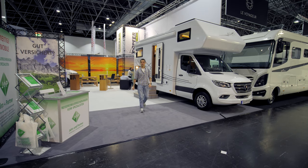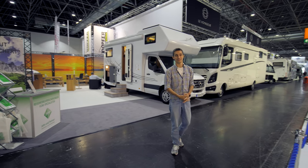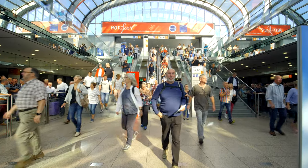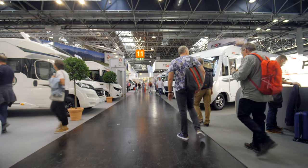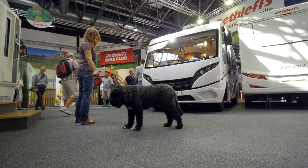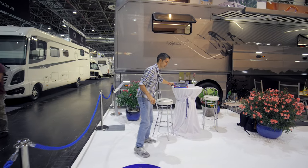Good morning guys and welcome to the Caravan Salon 2019 in Düsseldorf, it's an RV exhibition. Don't be fooled by the small number of people around because we were here at closing time yesterday, and the place was a completely different world — packed with German grandpas and their grandkids obsessed with all these motor homes. There were so many of them, it was absolutely fantastic.